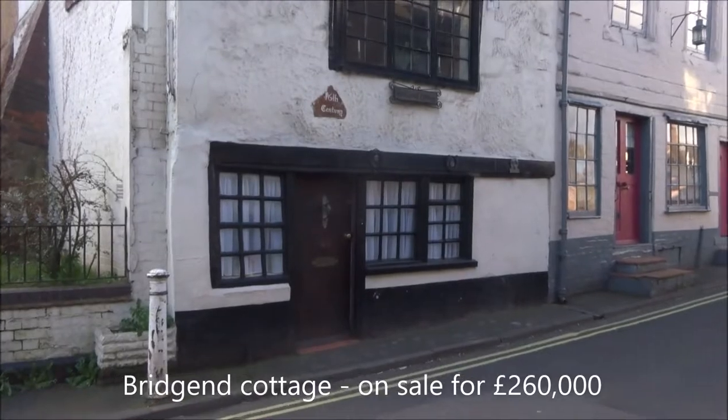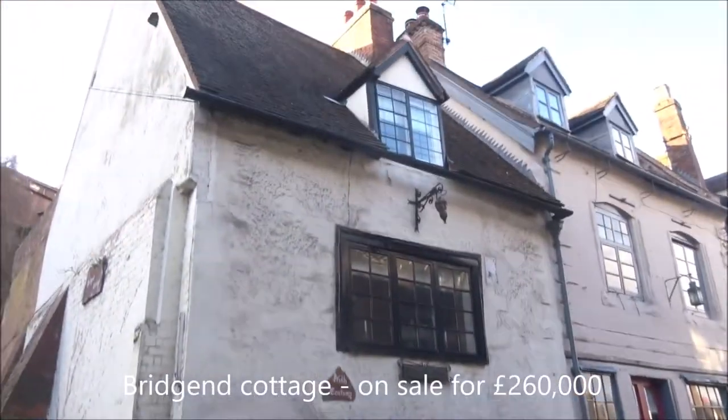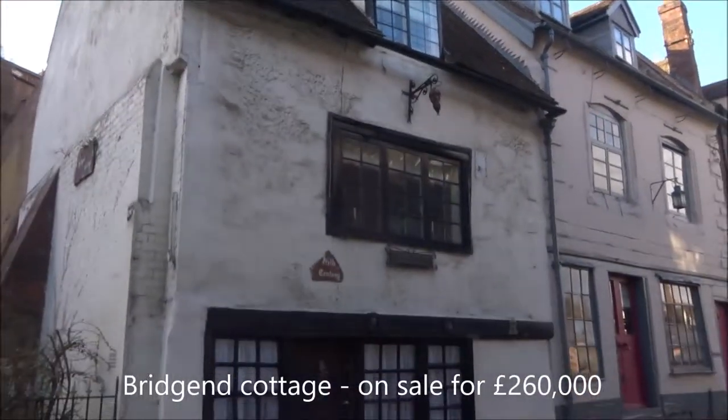That's a 16th century house — it might be the oldest house in Bridgnorth. Bridge End Cottage.